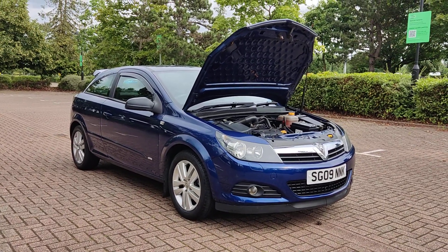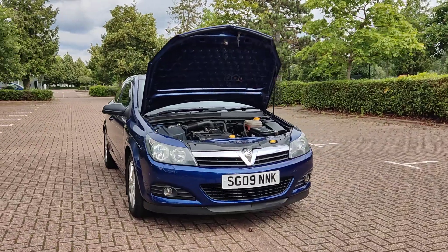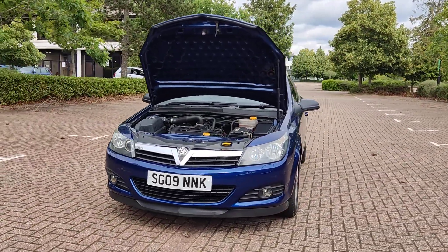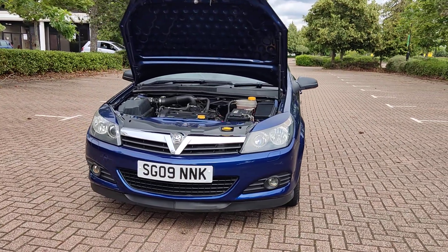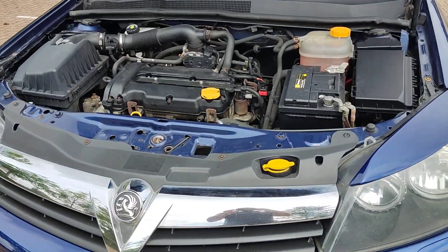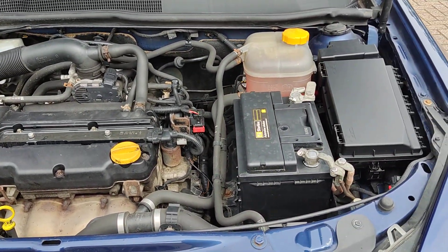SG09NNK — a blue Vauxhall Astra 1.4i SXi Sport hatchback 3-door petrol car. Nice and clean headlights with fog lights. Smooth running engine, recently serviced.